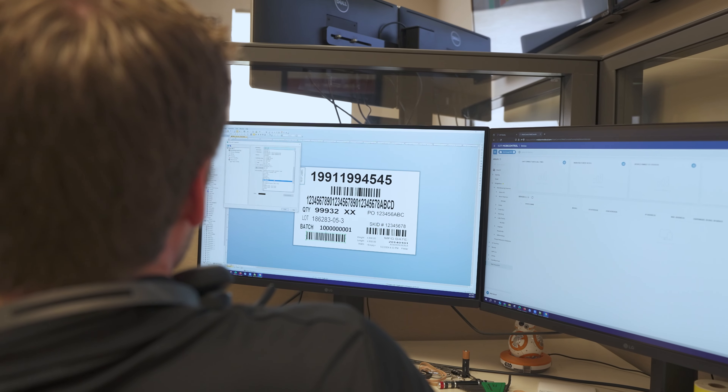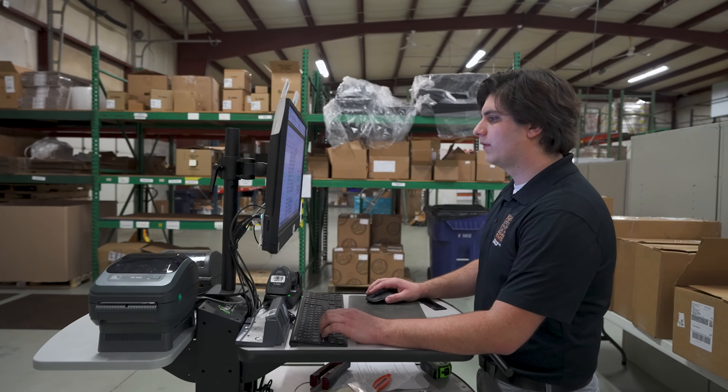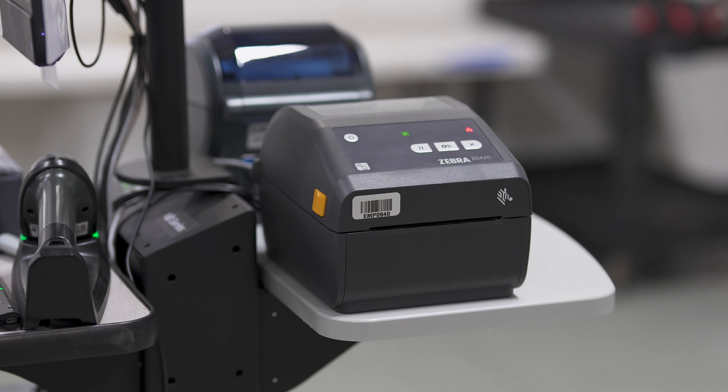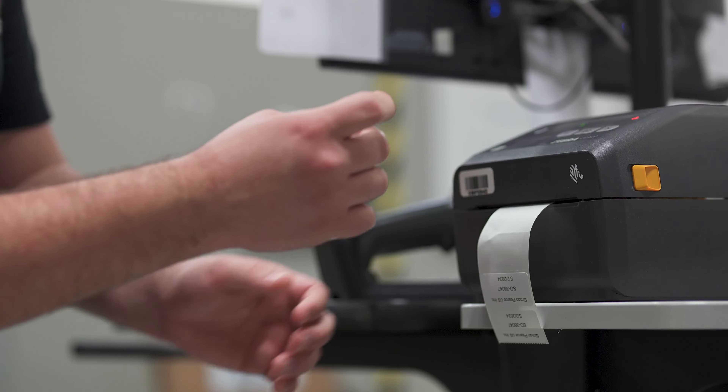We chose Bartender as our go-to label printing software package because when we looked at what our customers were already using, Bartender was the overwhelming answer. And then secondly, we looked at the product's capabilities and whether it would do everything that we want and need a label printing software package to do for our customers.